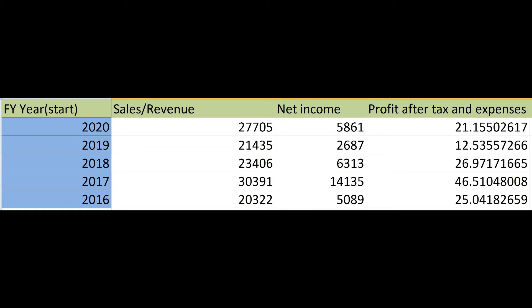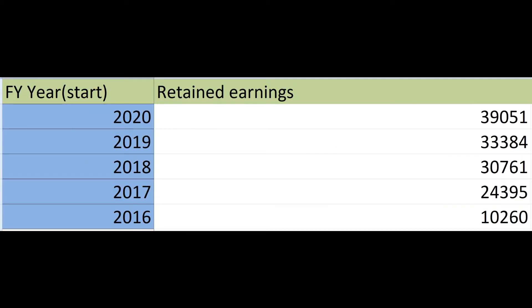Next we want to look at the profit after tax and expenses. This is a measure of a company's net profitability and we're looking for 20% or higher. Next up is retained earnings — here we want to see steady growth. If it's not growing steadily then the money the company is earning is not consistent year on year and can be a result of volatility.